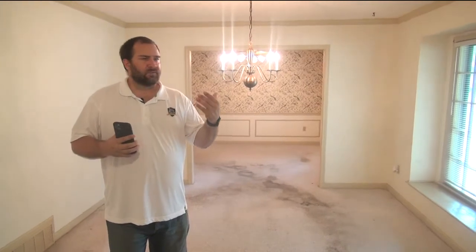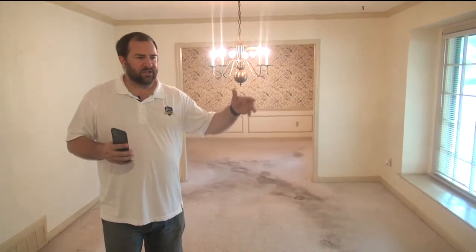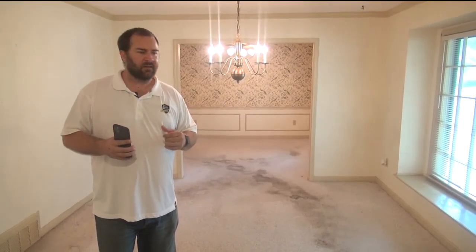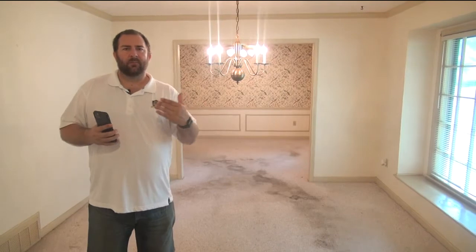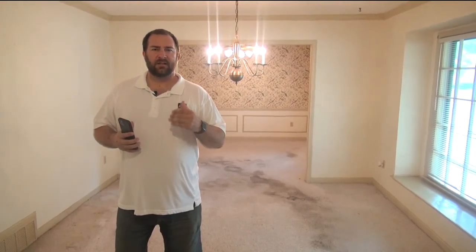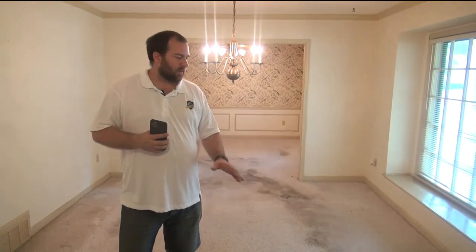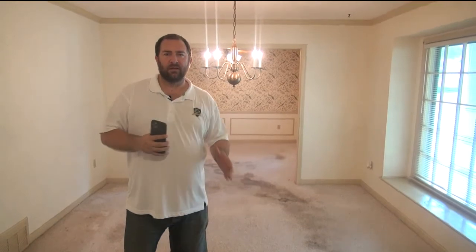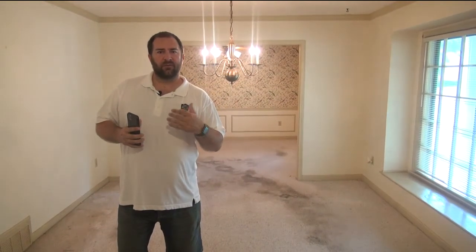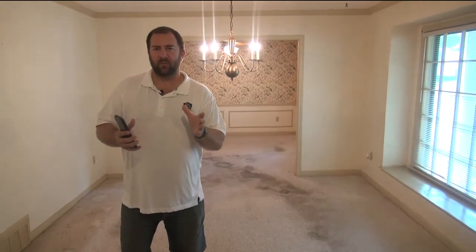There are trends out there. People watch the Property Brothers, Flip or Flop, HGTV — these home renovation shows. People get a lot of trend ideas from there. But one thing that really helps me is I will consult with the guy who does my flooring. The company and individual I'm going to hire to do all my flooring — they are in more retail homes doing flooring for retail flips than I am. So I will consult with them to ask, what's popular? What are you doing?